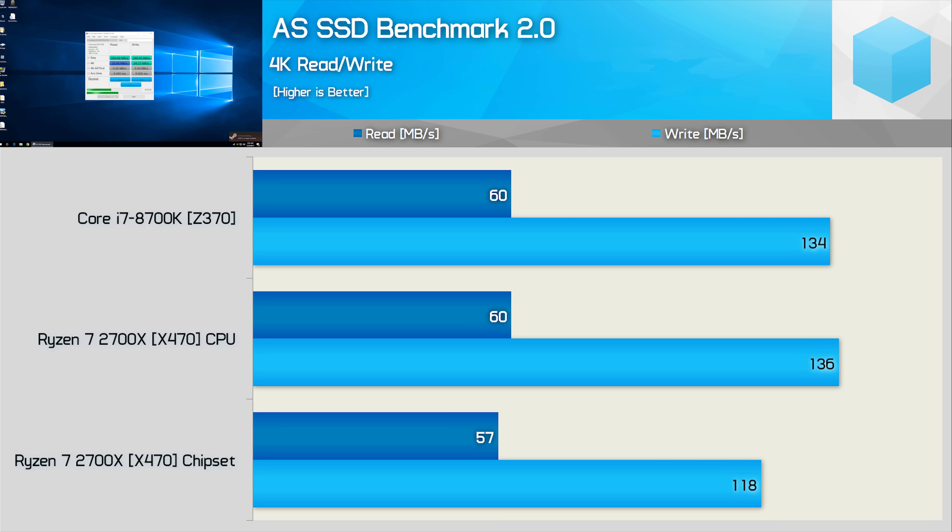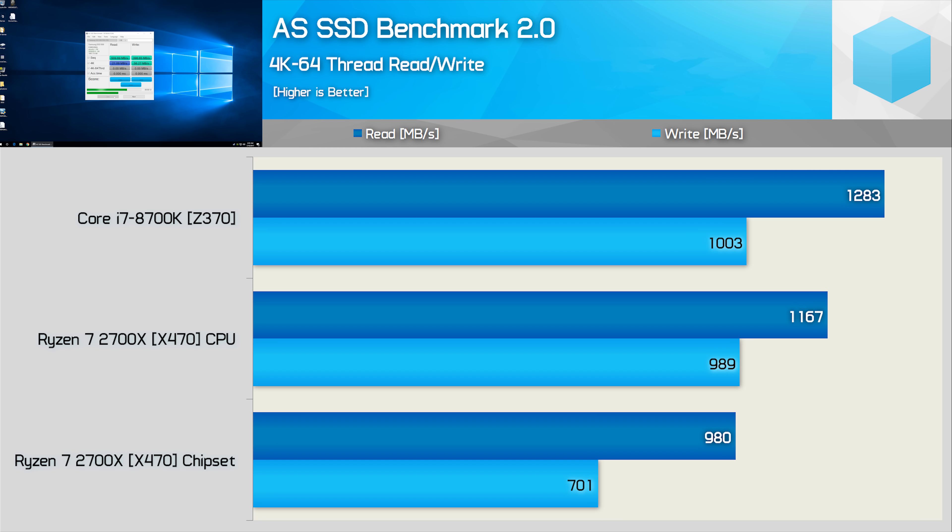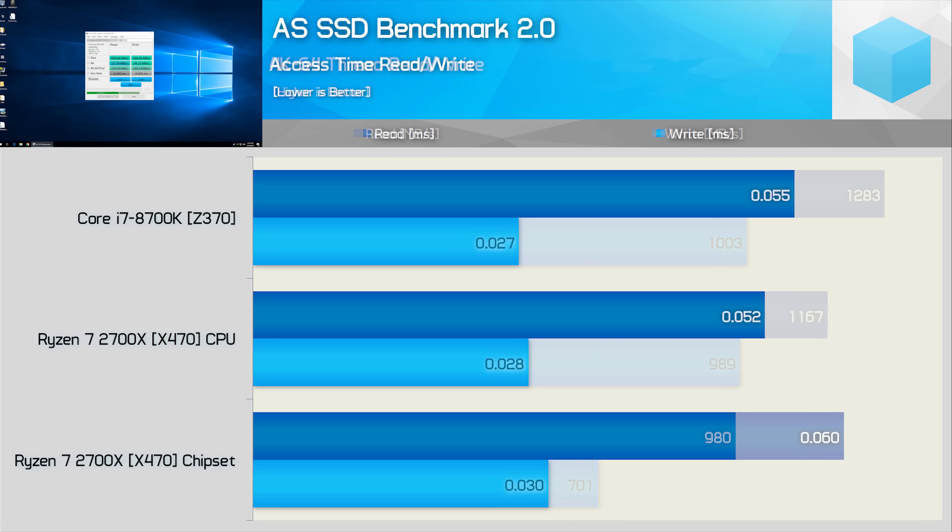For single 4K file reads and writes, the limited bandwidth of the X470 chipset configuration isn't as impactful, though we still see a 13% decrease in write performance. In the 64-queue-depth 4K test — more of a server-type workload — connecting via the X470 chipset limits throughput by almost 30% for write performance. For access times, lower is better: the Ryzen platform has an advantage when connected directly to the CPU, achieving slightly reduced read access times.